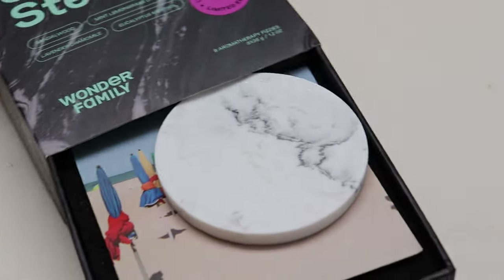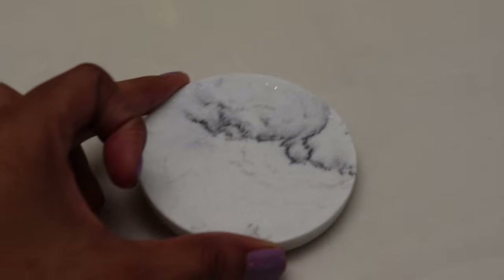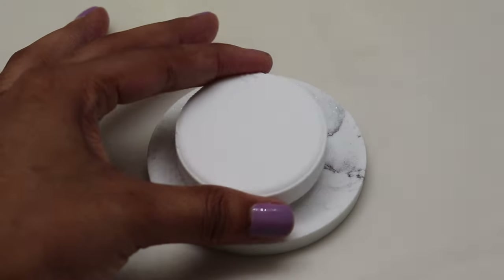I'm adding a shower steamer to give it a fresh scent. A brand gifted me this product for free and I've been so delighted to use these. I'm going to go with the Eucalyptus scent, which is a stress reliever that relaxes the mind and body.